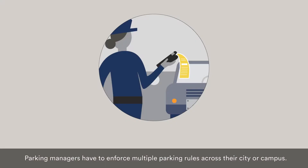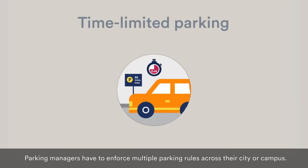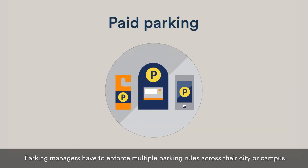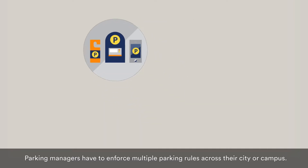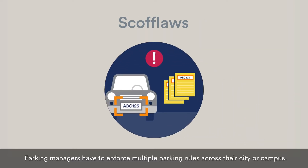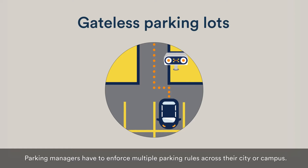Parking managers have to enforce multiple parking rules across their city or campus, including time-limited parking, pay-by-plate, permitted parking, finding scofflaws, and managing off-street parking lots.